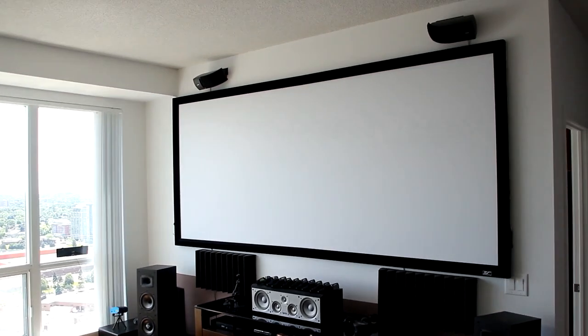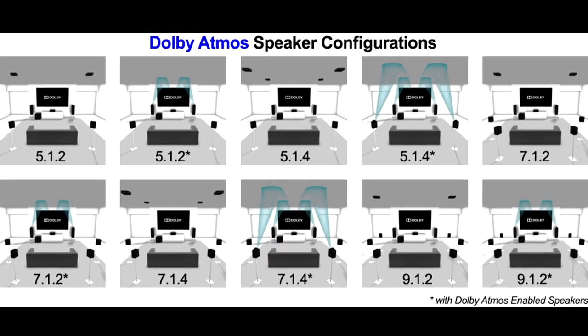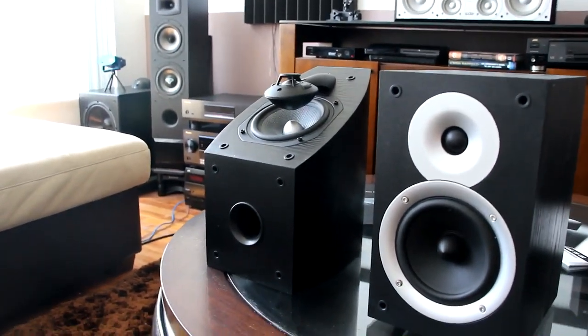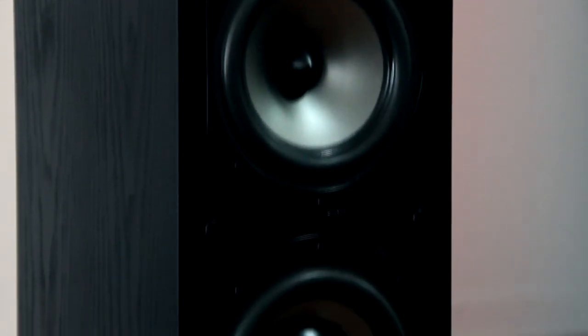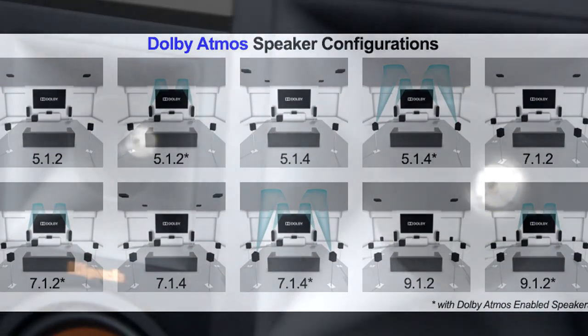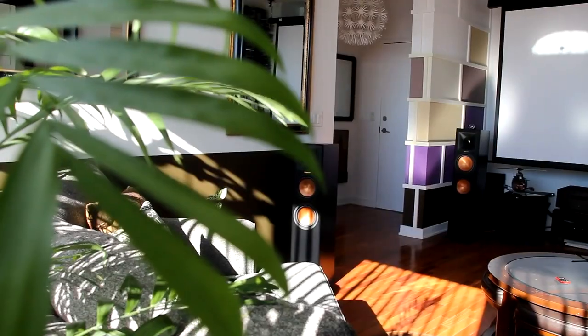Hey guys, welcome back. In a 7.1 system, surround speakers are positioned behind and beside your seating area. Just like in a 5.1 setup, the side speakers are placed to the left and right of your seating position and face directly towards you. The rear speakers are positioned behind you facing forward. Position both pairs of speakers 1 to 2 feet above ear level for the best performance.